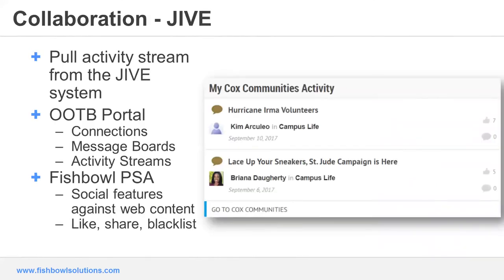There are multiple views of collaboration when you talk to various industry pundits and customers. Like Cox mentioned, they are using the activity stream from Jive on their landing page. There are also out-of-the-box portal collaboration features for connections, message boards, and activity streams if you choose to surface those up into your site. Fishbowl also has an element on their Portal Solution Accelerator for social features against web content where you can like and share, and also use blacklisted management of words to drive how comments are made.